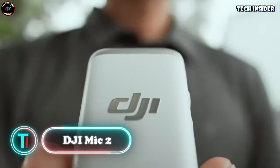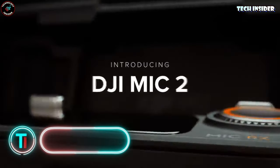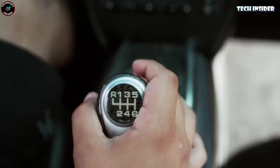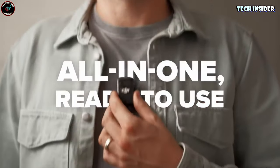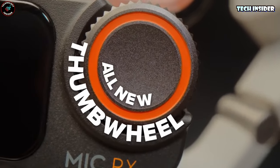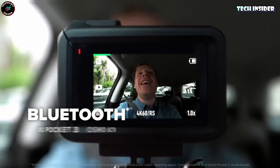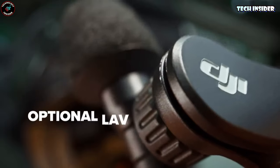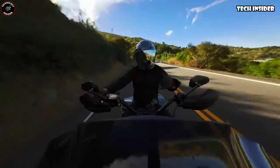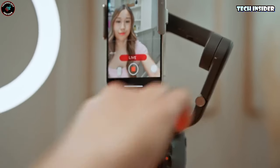DJI Mic 2. DJI, known for its top-notch microphone systems, has launched the DJI Mic 2 — a step up in their tech game. The new charging case features a secure locking push-button latch, keeping your gear safe on the move. Inside, there are two wireless transmitters with omnidirectional microphones, a receiver with a larger touchscreen, and a control wheel for easy tweaks. A standout upgrade is the noise-canceling tech, which keeps background noise at bay for clear audio. Paired with 32-bit float internal recording, the DJI Mic 2 delivers top-tier sound quality for any recording scenario — whether you're using phones, cameras, or laptops.